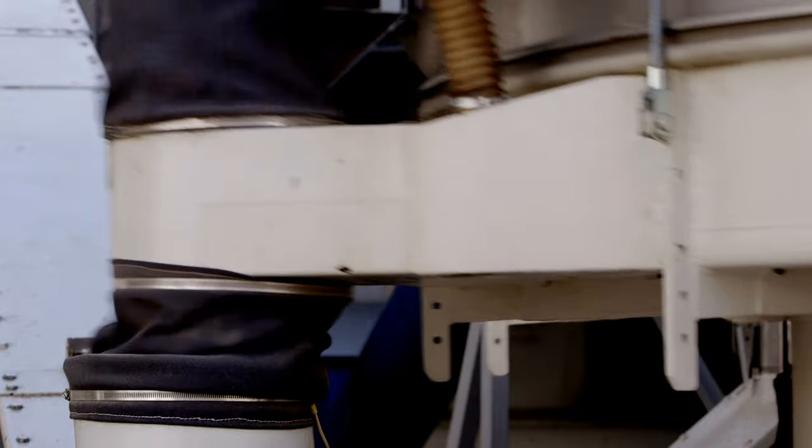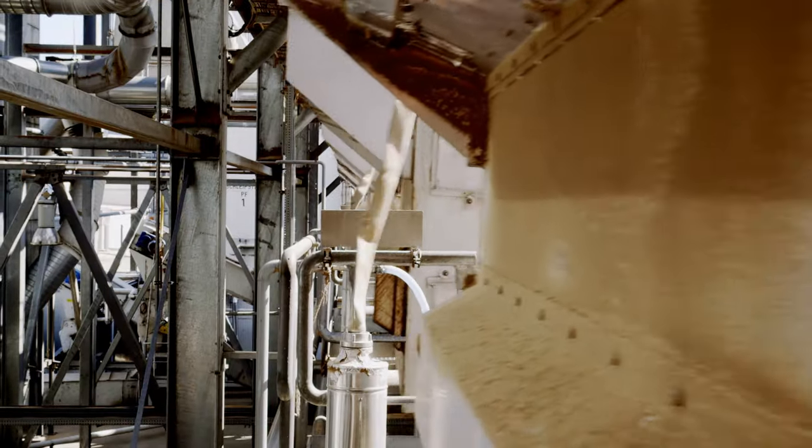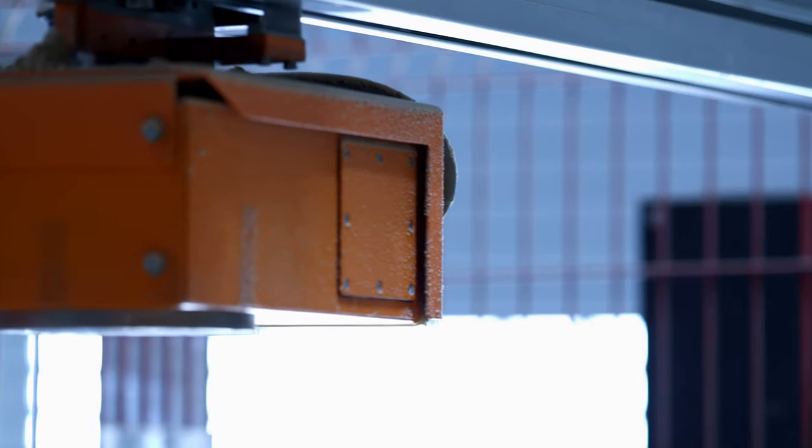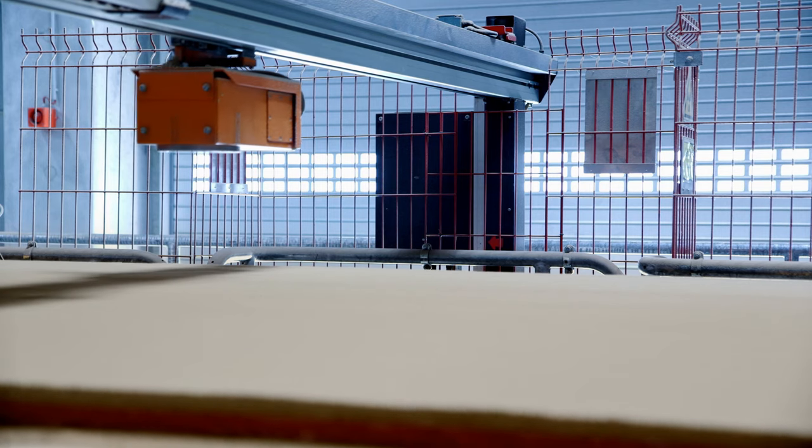Chips that exceed the required size are rejected. Metal, impurities and minerals are also rejected. Cleaned and sorted for size, the chips then go into the continuous production line, where particle board is churned out.